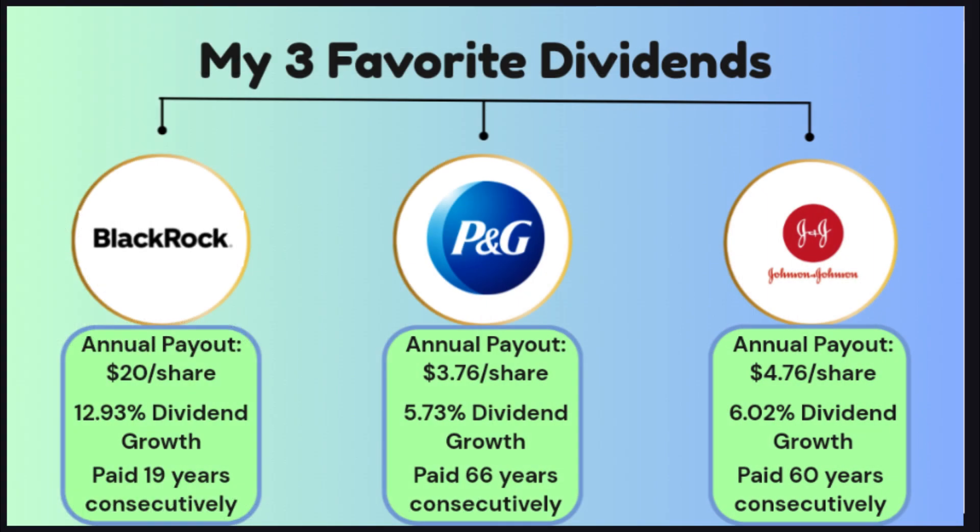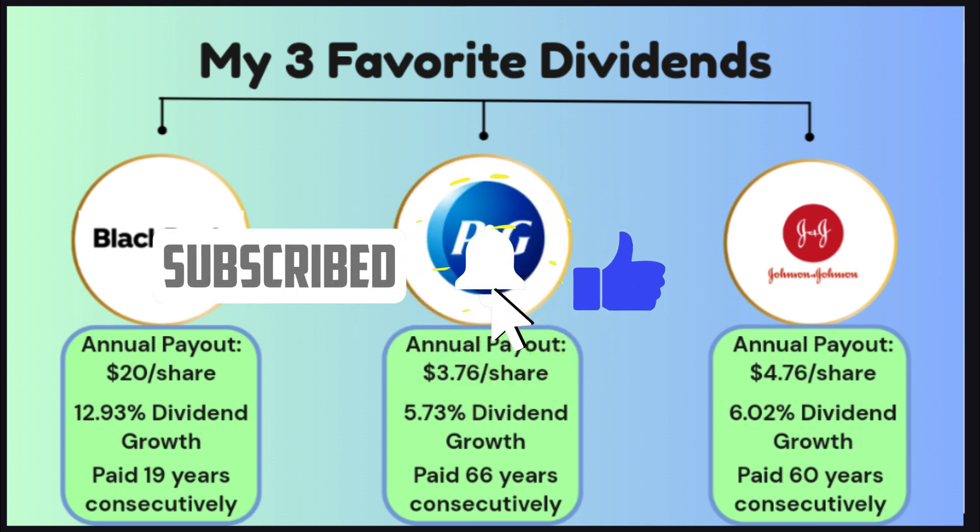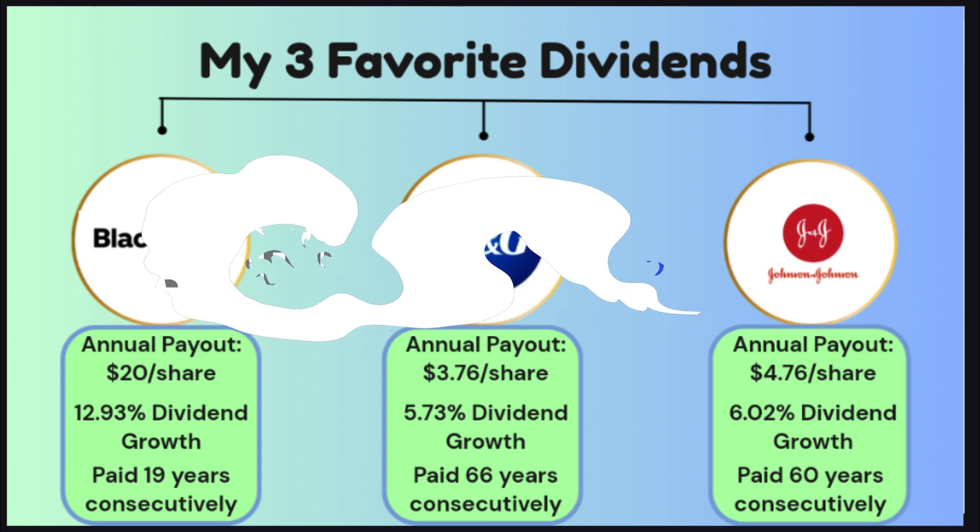Those are my three favorite dividend stocks for this week. I hope you learned something new today. Be on the lookout for another video on Wednesday where I'll be teaching you how to start saving money for your child's college tuition. Thank you so much for the support — if you haven't subscribed please consider doing so, and have a great rest of your day!